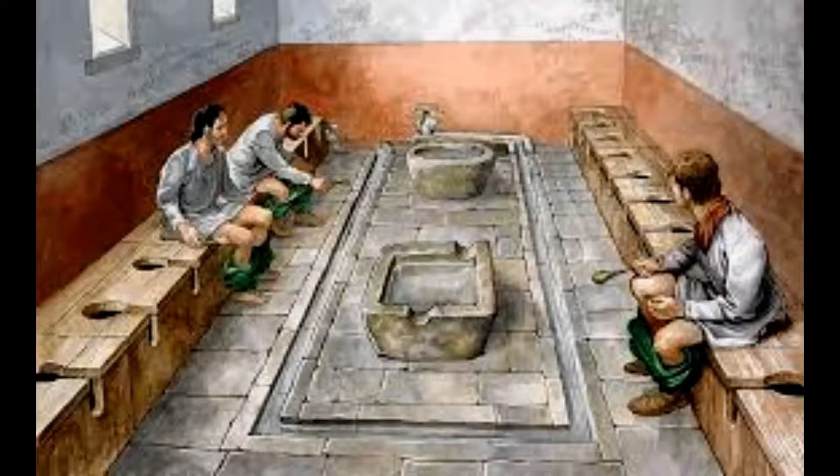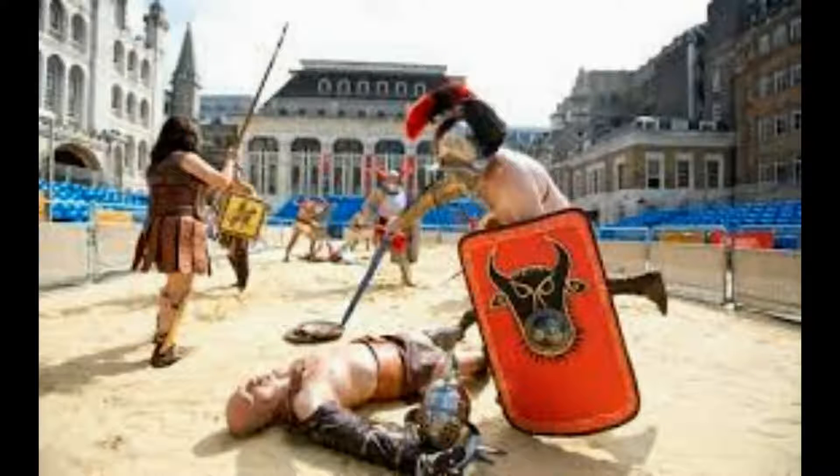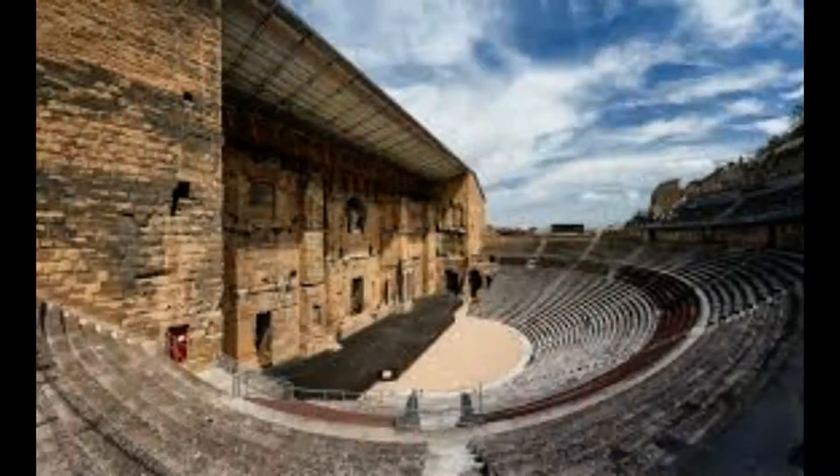It stands four stories tall at its highest point, measures 620 by 513 feet (189 by 156 meters), and could hold as many as 50,000 spectators. The Colosseum was used for gladiatorial combat, animal hunts and even mock naval combat.